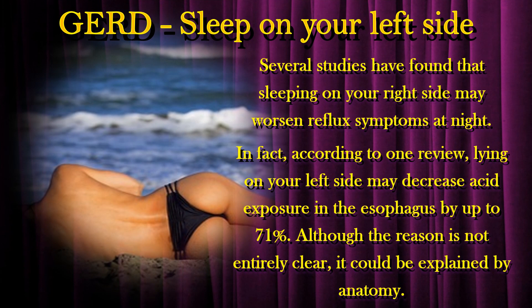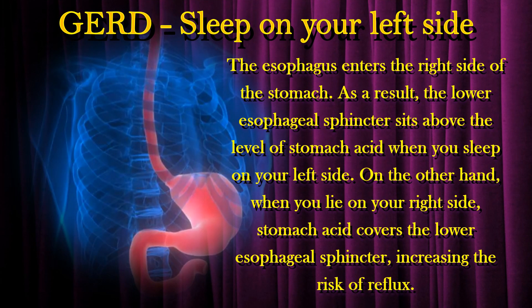Several studies have found that sleeping on your right side may worsen reflux symptoms at night. In fact, according to one review, lying on your left side may decrease acid exposure in the esophagus by up to 71%. Although the reason is not entirely clear, it could be explained by anatomy. The esophagus enters the right side of the stomach, and as a result, the lower esophageal sphincter sits above the level of stomach acid when you sleep on your left side.